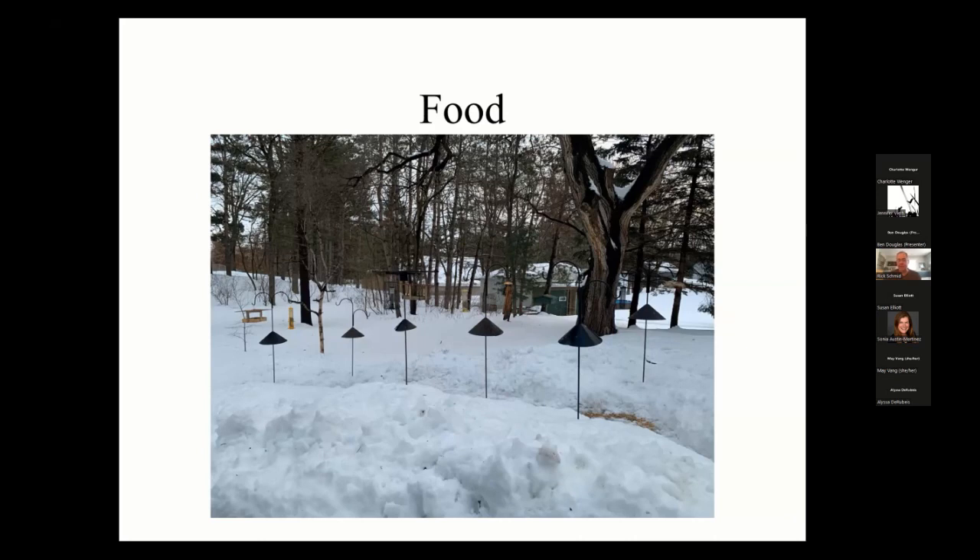I only have nine feeders out right now, though I have enough space for 19. On the third shepherd's hook from the left there's a tube feeder with a cage around it — I use those to keep squirrels, grackles, and starlings out. However, here in Minnesota we have the red squirrel, which can actually get inside those cages. So even though the feeder is caged, I still keep it on a baffled shepherd's hook because of the red squirrel.